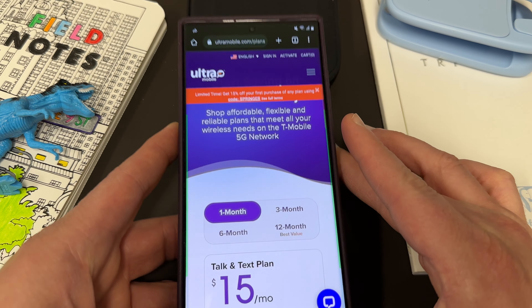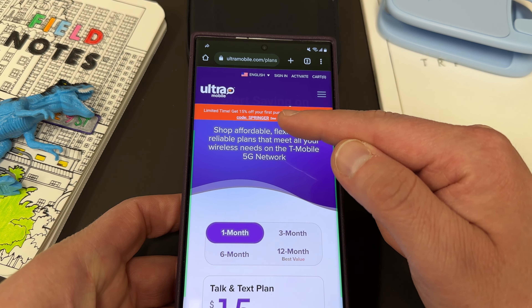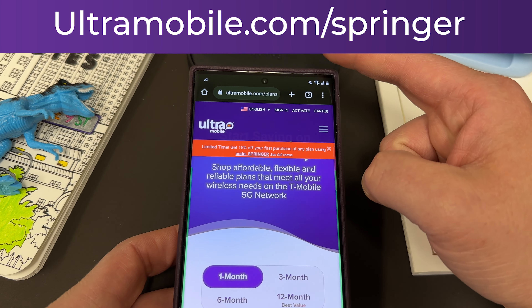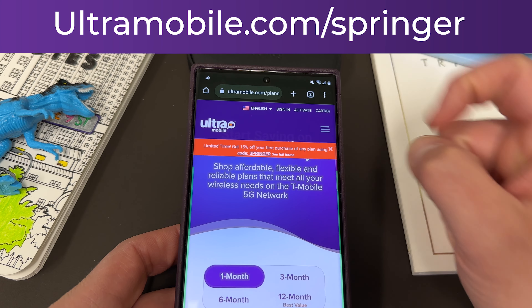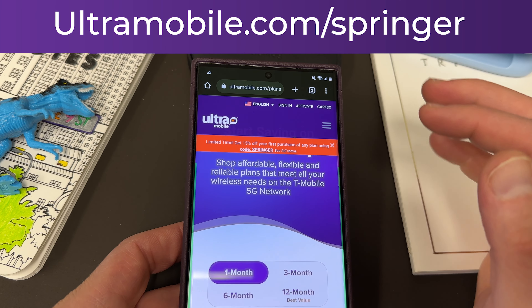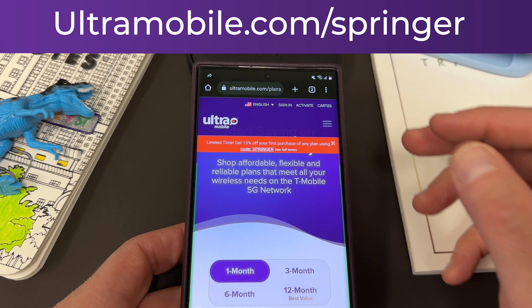If you do want to sign up with Ultra, they have a special code for my subscribers, which is Springer — save 15% off at checkout. All you've got to do is go to my link, ultramobile.com/Springer, sign up for any of these plans, and add Springer at checkout. You're going to get 15% off whatever plan you're interested in signing up for.